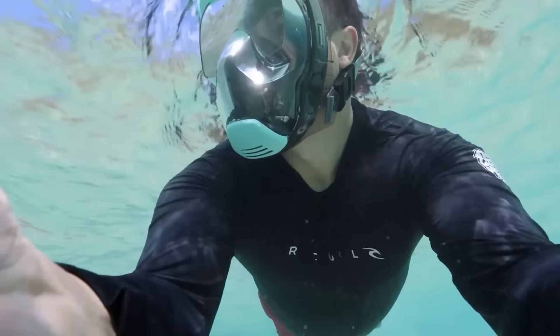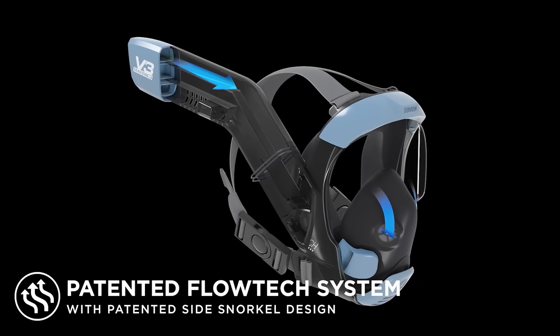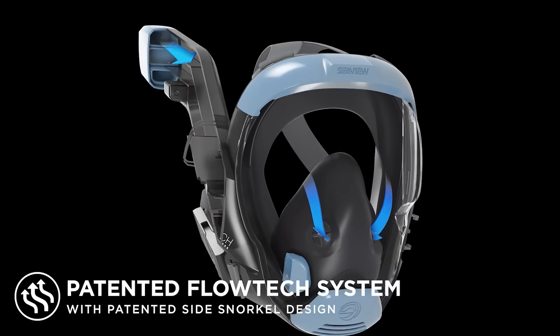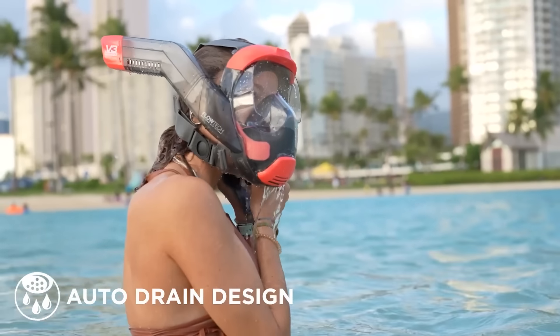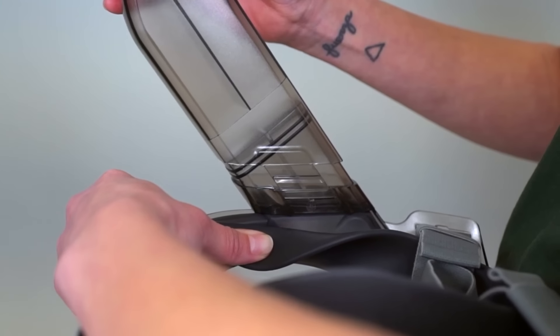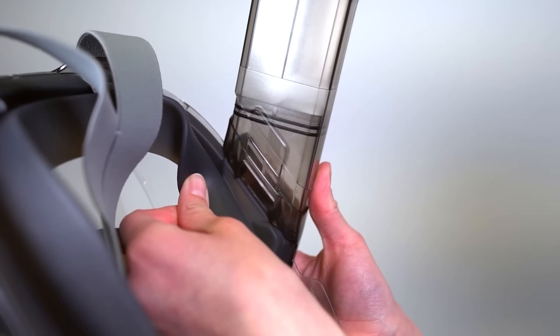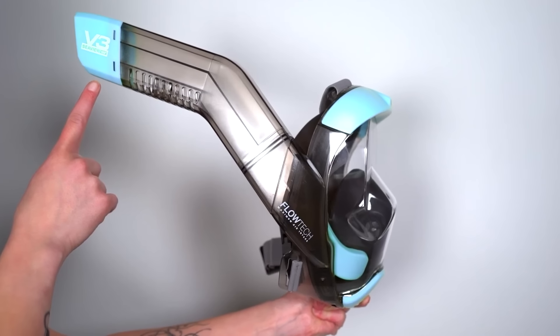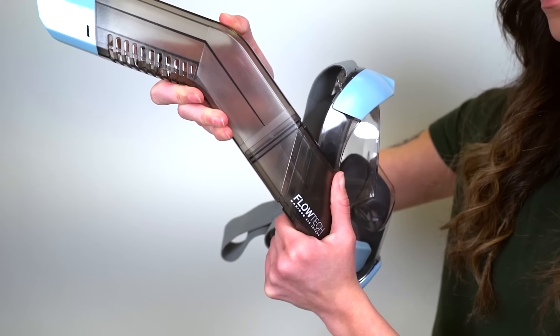The SeaView V3 is hailed by its creators as a new-generation full-face snorkeling mask. Since snorkeling revolves around marveling at underwater beauty, this mask offers an outstanding 180-degree view — 20 percent more than many similar products. Comfort is a priority too: if water seeps in, simply lift your head up from the snorkeling position and it will drain out through a one-way valve near the chin.